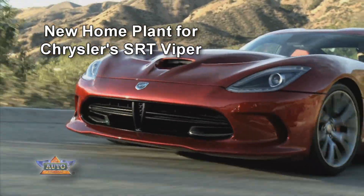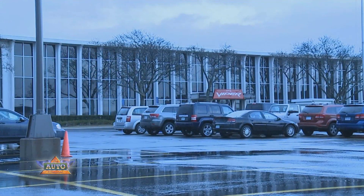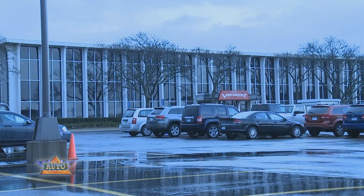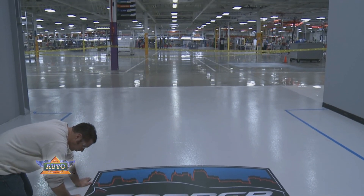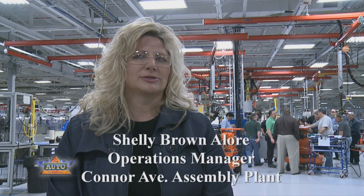It seems fitting that the Viper, the only handmade vehicle produced in America by a major automotive manufacturer, should have its own facility dedicated to its needs from concept to completion. And that's what the Viper has at the Conner Avenue assembly plant in Detroit. A lot of fabulous engineering has gone into the design of the vehicle.